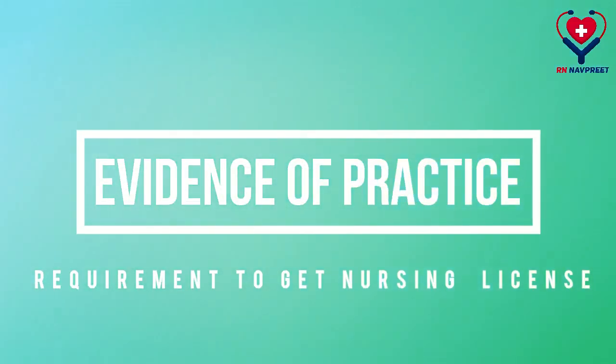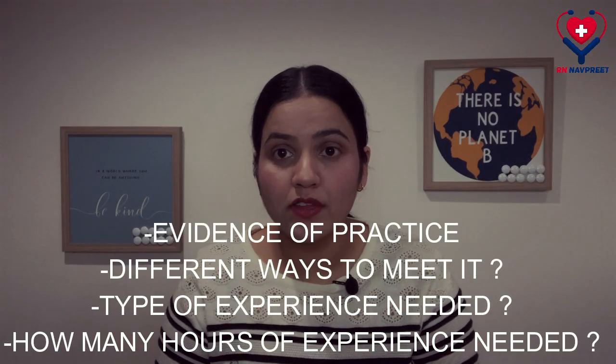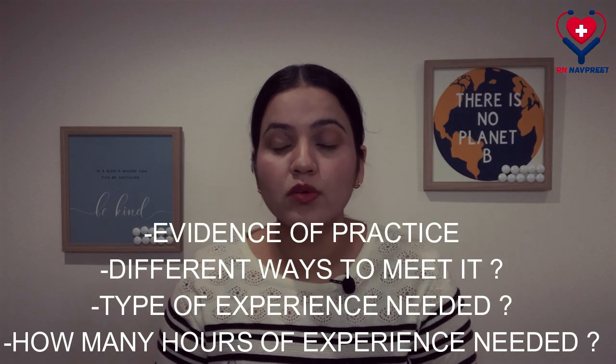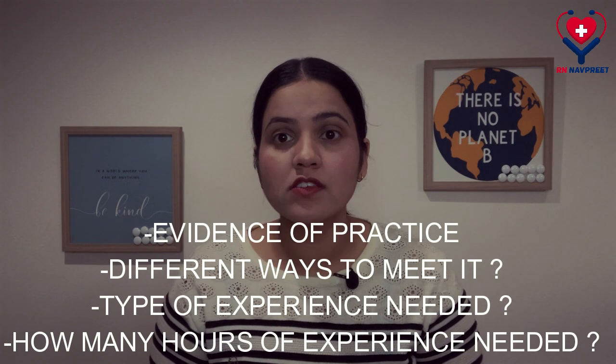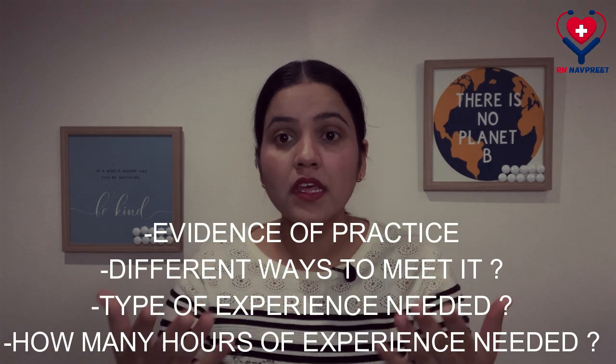Hello friends, welcome back to my channel RNFP. This video is regarding evidence of practice, which is one of the requirements you have to fulfill to obtain your nursing license here in Canada. By the end of this video, you are going to have an idea of what evidence of practice actually is, the different ways to meet it, and what type of experience you need.